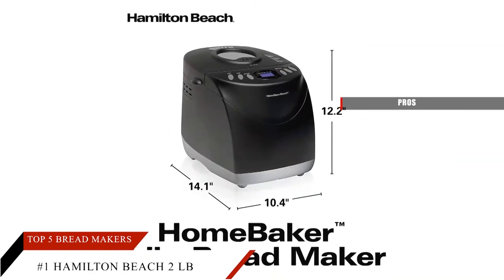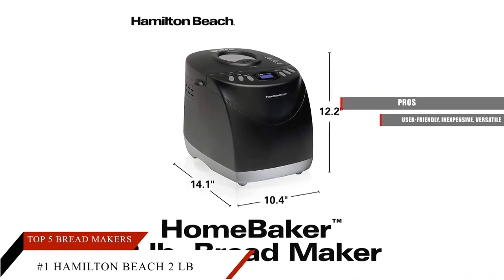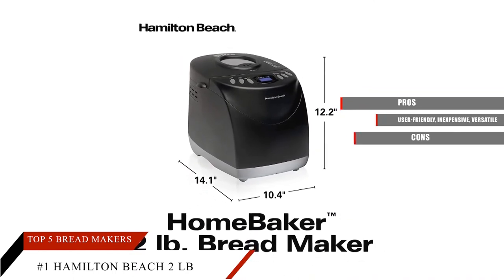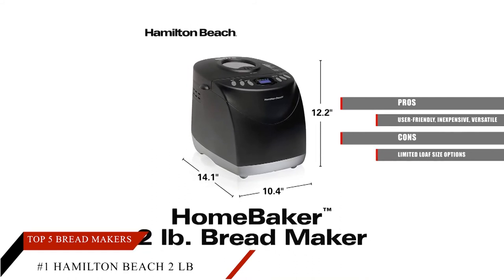Pros: User-friendly, inexpensive, versatile. Cons: Limited loaf size options.